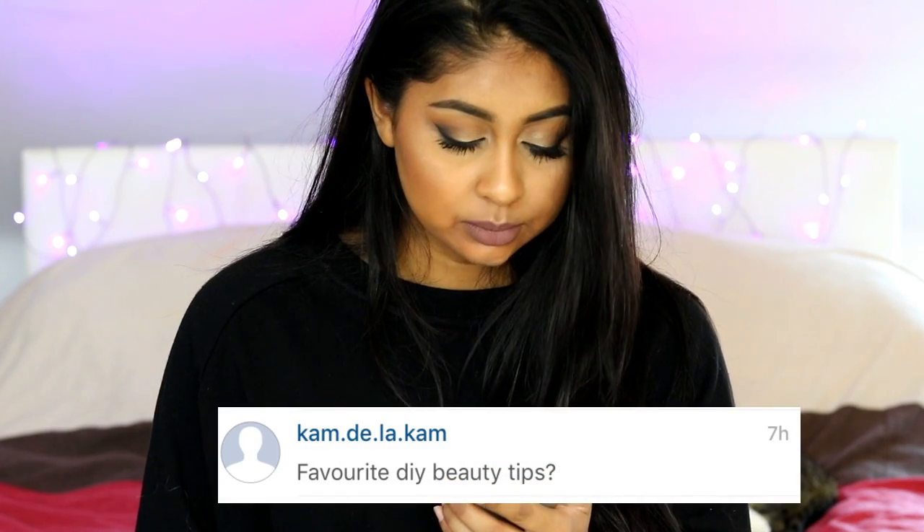Camdelacam asked: favourite DIY beauty tips? My favourite DIY beauty tips will be up soon — it's going to be the hair mask and the face mask. I don't really know what other DIY beauty tips to add right now.